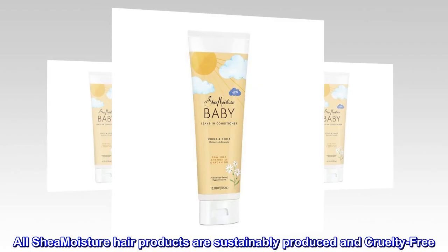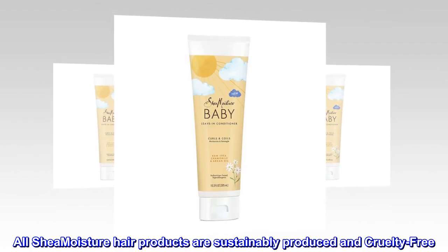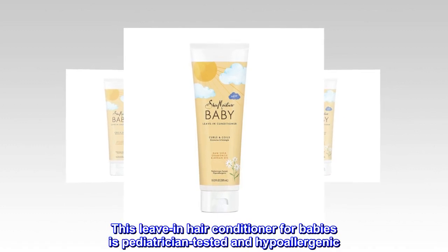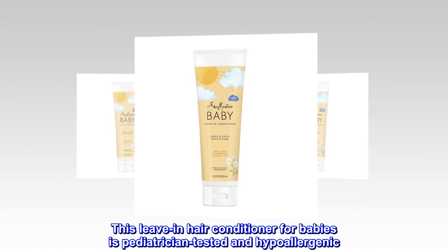All Shea Moisture hair products are sustainably produced and cruelty-free. This leave-in hair conditioner for babies is pediatrician-tested and hypoallergenic.